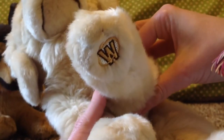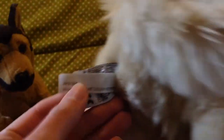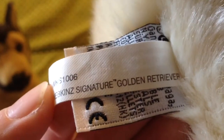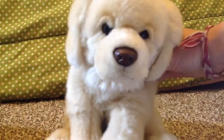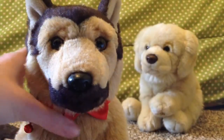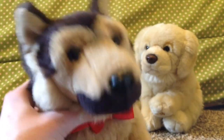Okay, let's see — so there's your W. Webkinz Signature Golden Retriever! Okay guys, so that was it for this video, I'll see you in the next video.